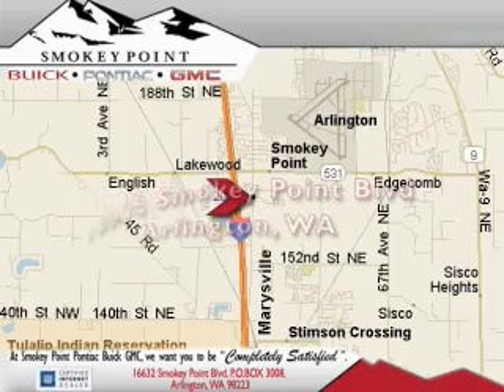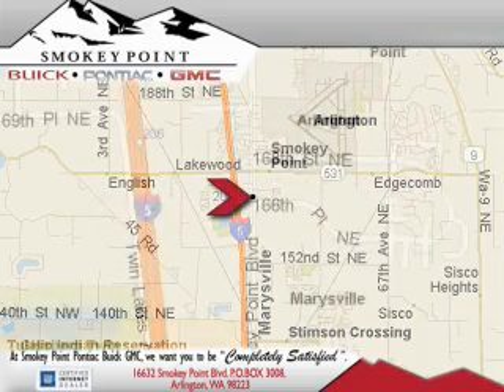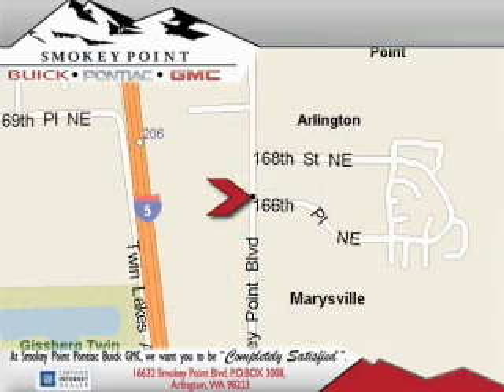Smoky Point provides excellence in sales and service of new Buick, Pontiac, and GMC products along with a huge selection of pre-owned vehicles. Come visit us today or call 1-800-869-7119 to schedule an appointment.